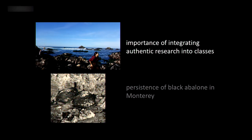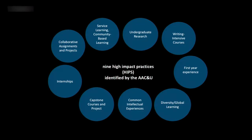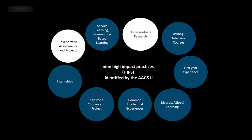First, I want to convince you that integrating research into classes is important. The Association of American Colleges and Universities has identified nine high-impact practices, called HIPs. Integrating research into classes hits three of these: undergraduate research, collaborative assignments and projects, and capstone courses where the whole class works on a project together. By integrating research, we're hitting three of these high-impact teaching practices.